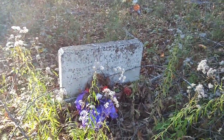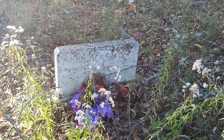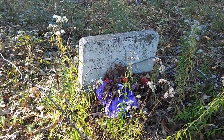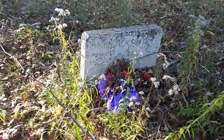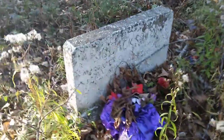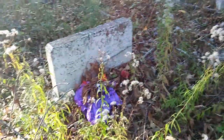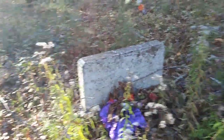So, Blackston — Margaret and James Blackston. One died in 1934, one died in 1959. Wow, big difference — he was almost 100 years old. I bet this bush is pretty right here when it blooms out.